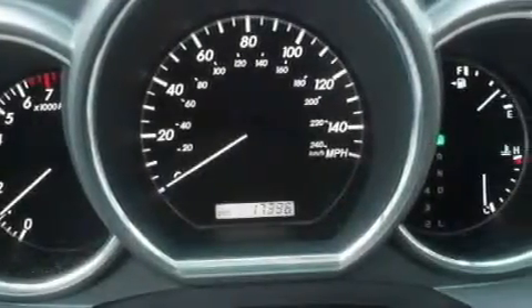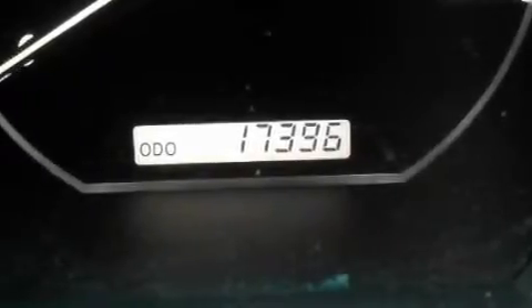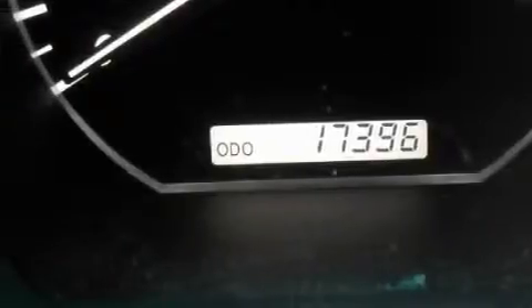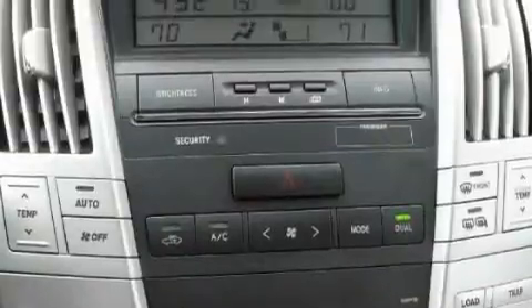The most desirable features on board this Lexus include a power passenger seat, a power rear liftgate, a CD player, rear curtain airbags, an anti-lock braking system, and this vehicle has fewer than 18,000 miles on the odometer.